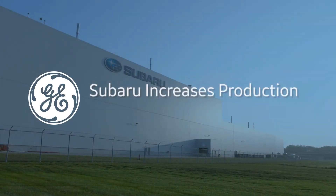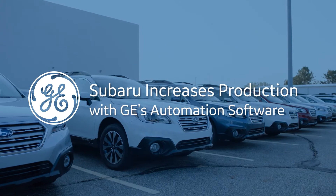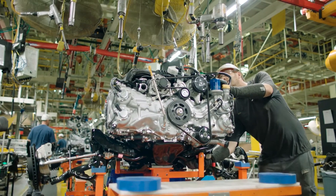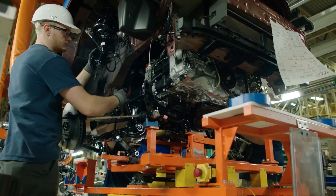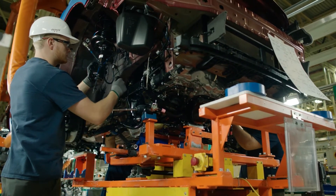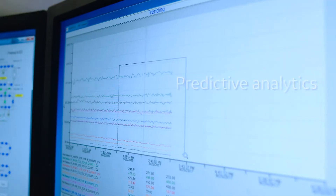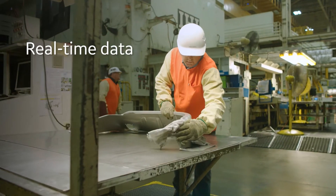Subaru is the fastest-growing automaker in the world. We really have been tasked with increasing our production capabilities in North America. Everyone in this plant is working hard to reach that goal, so we really have been using the software for anything from uptime improvement to getting into some of the predictive stuff. Like every other company in America, the officers in the company want more real-time data.